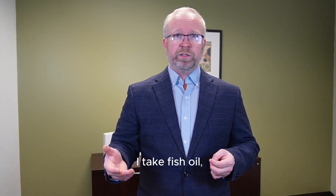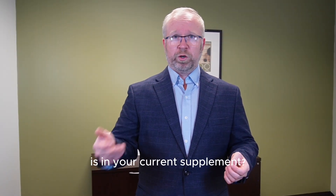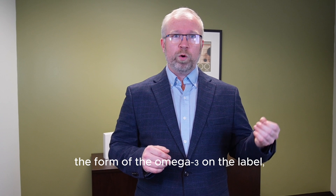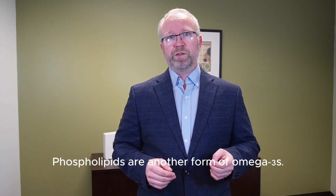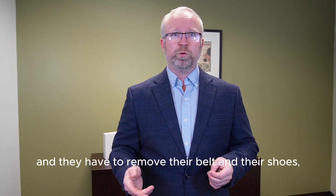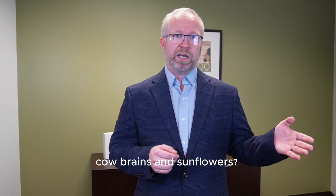You might be wondering: is the fish oil I take in triglyceride or free fatty acid form? Most people don't know. Many fish oil supplements don't clearly identify the form of the omega-3 on the label. Phospholipids are another form of omega-3s. They're like fans with tickets, but they still have to go through security screening — they have to remove their belt and shoes, it slows them down, and some get discouraged and lost. Remember phosphatidylserine, cow brains, and sunflowers?